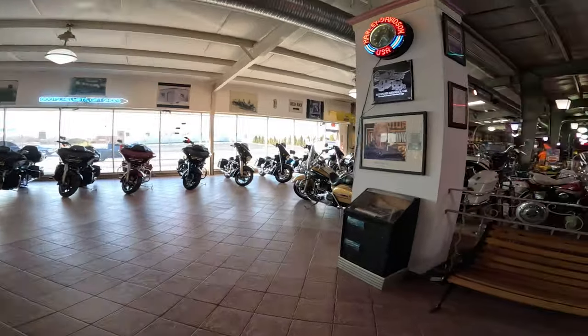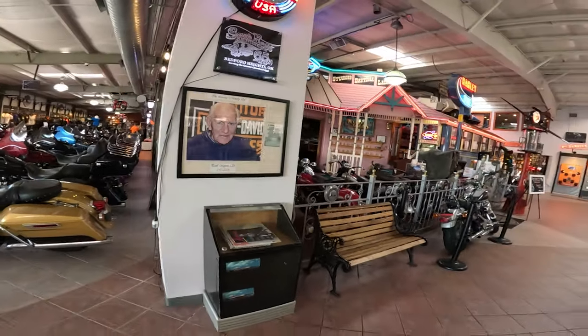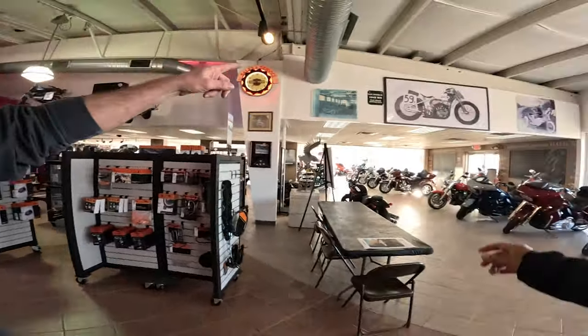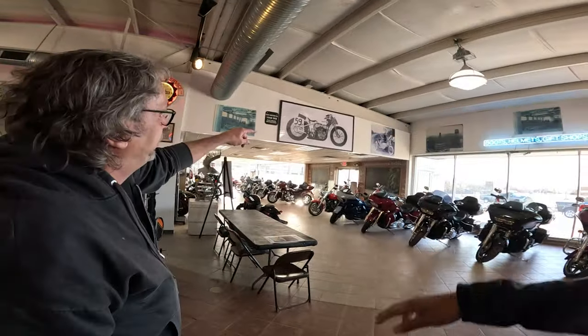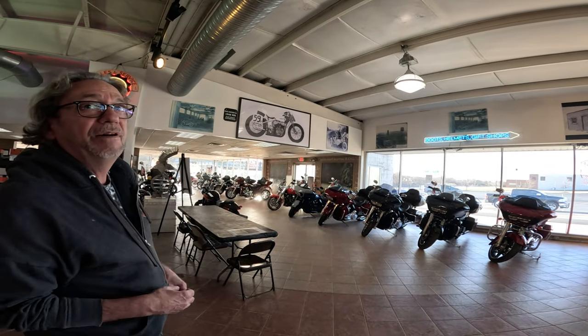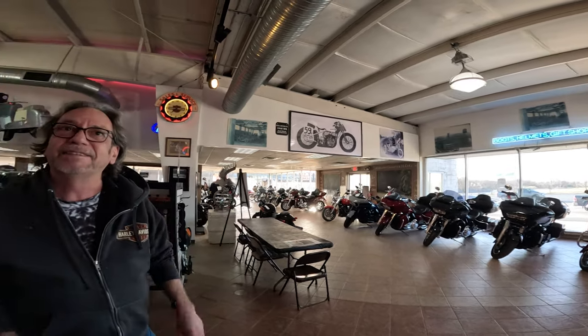He was the guy that started it — Paul Myers. He started this place. What the deal was, he built that bike by hand right there — the number 59 bike. He won a few races with it, came up with 500 bucks, and started a dealership with $500. And it turned into this.